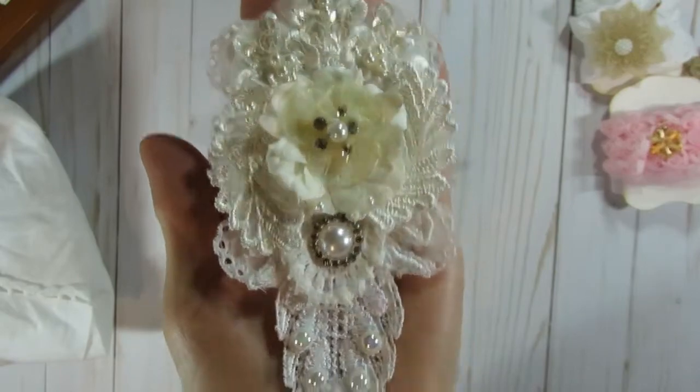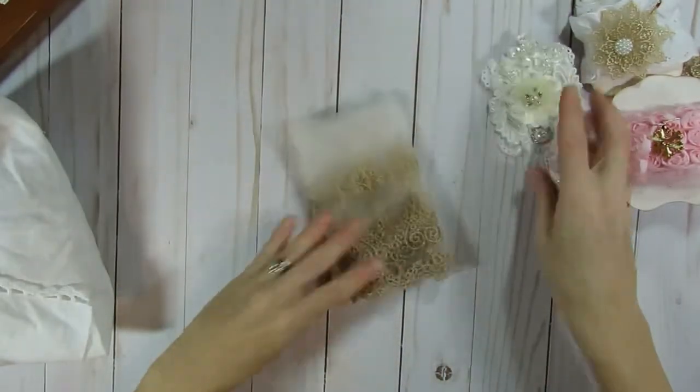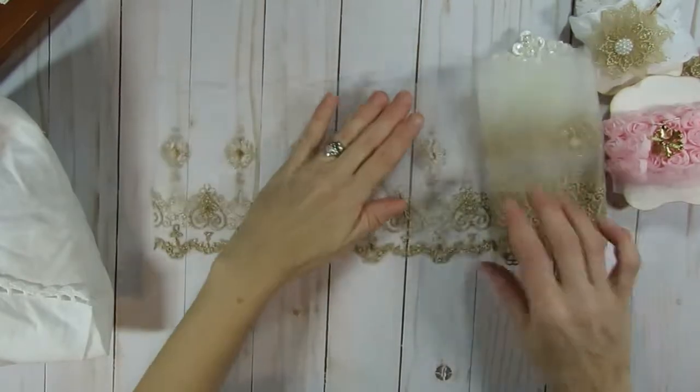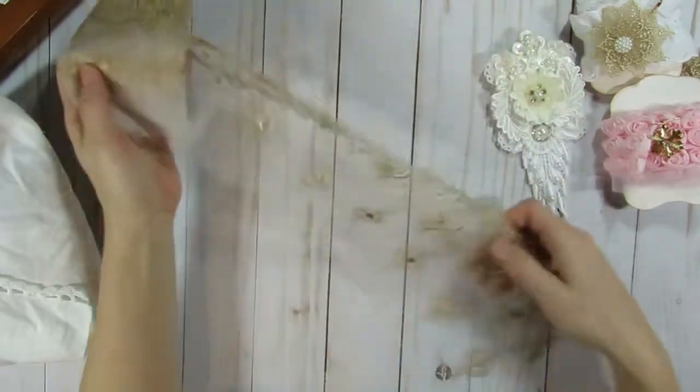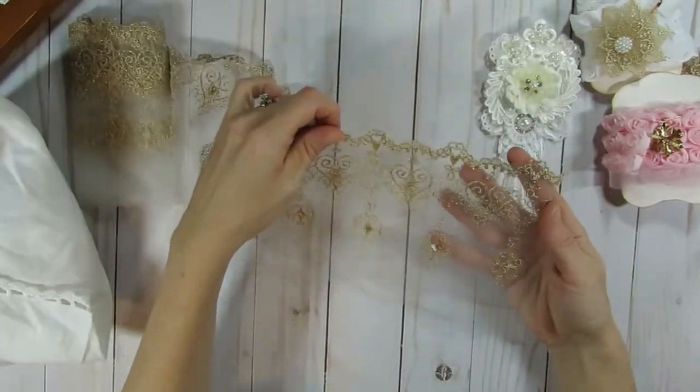So exciting. This is gorgeous — this is beautiful trim, Amy. I can't believe you're sharing some of it. It has like... you know, if you hold it this way it looks one way, but if you hold it the other way it looks like hearts. This is just beautiful. Look at that.